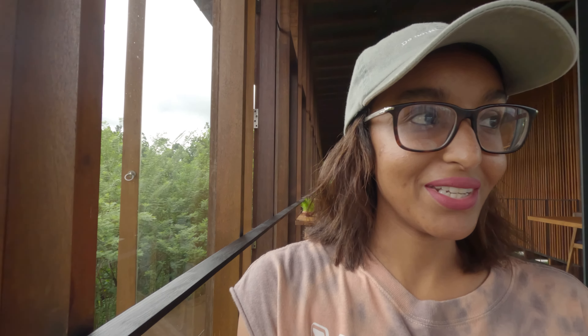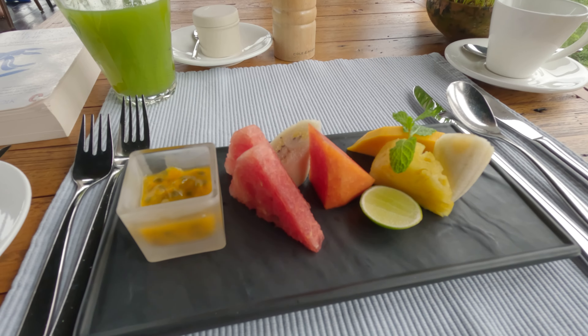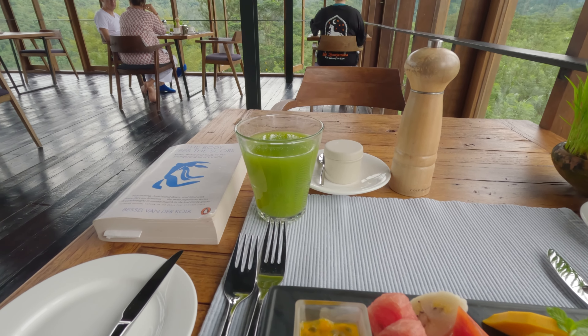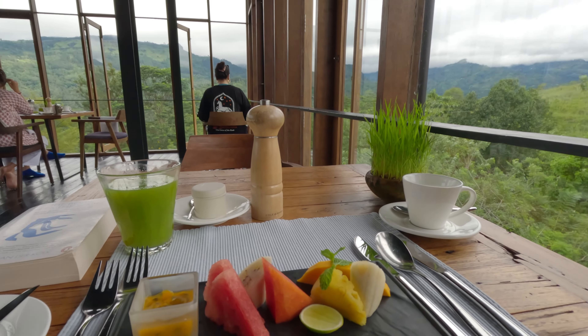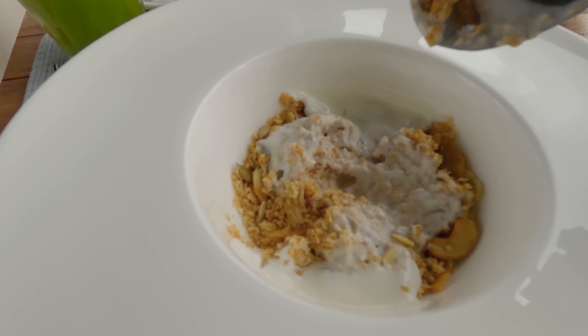We're going to sit here and check out breakfast. This is literally so beautiful. You start with fruits and a green juice — look at that view. Then later they bring more courses. I asked for a Western breakfast — pancakes and an omelette — as well as a traditional Sri Lankan breakfast. They have literally three courses for every meal, which is amazing for food lovers.